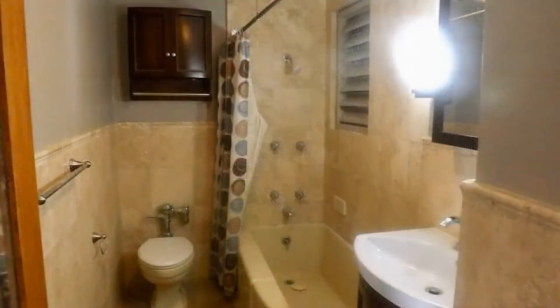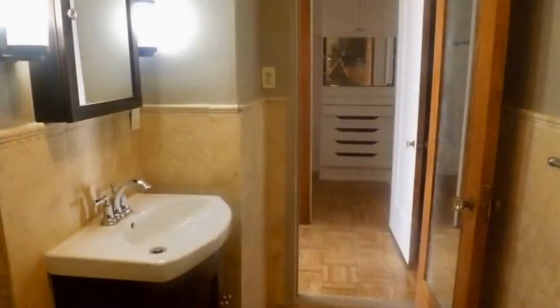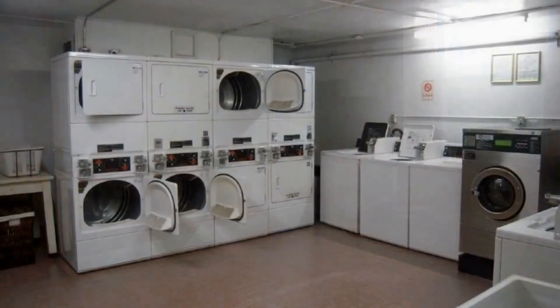The bathroom has travertine throughout and features modern earthly tones and dark wood cabinets. This unit comes with a large walk-in closet that features built-in shelves. The basement is perfect for use as a laundry area and bike storage.